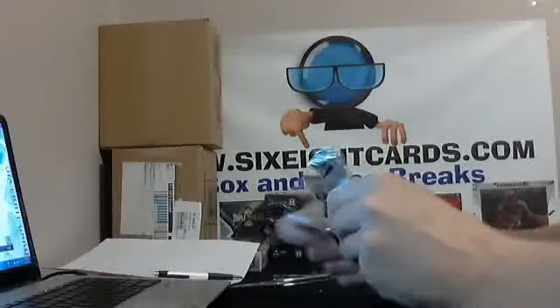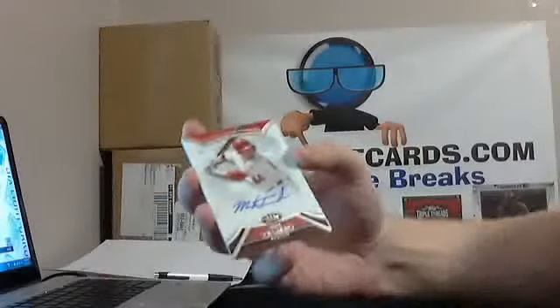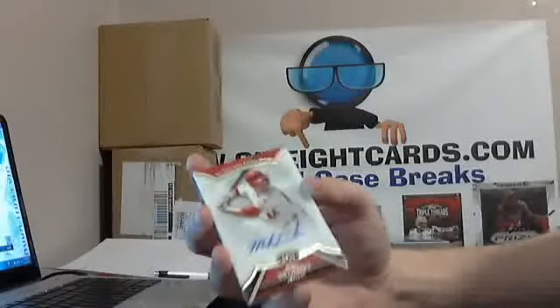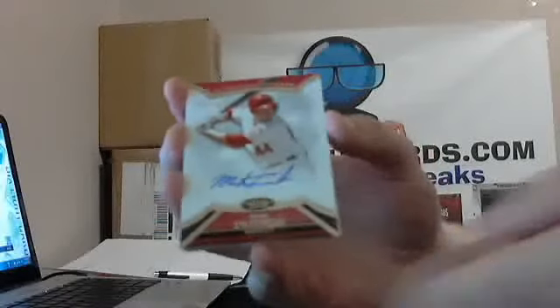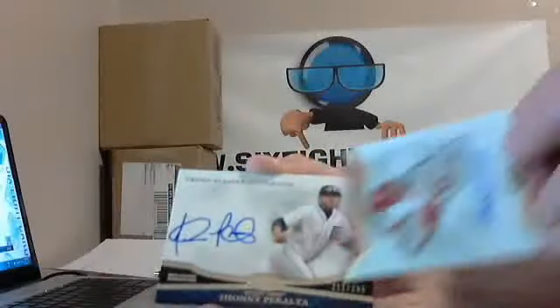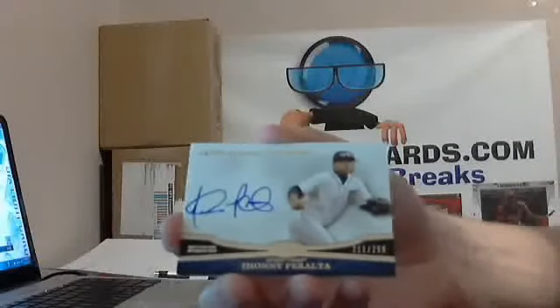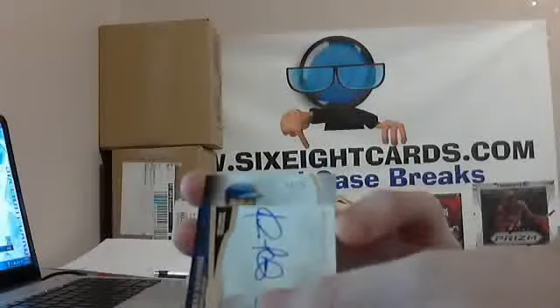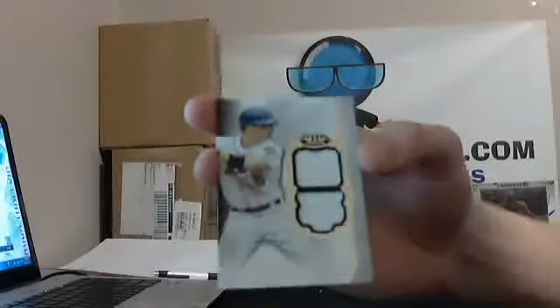I really like the Copper Rose parallels in this stuff — the autos. It looks real nice. Next up, Mark Trumbo for the Angels, out of 99, auto. Followed by Johnny Peralta, out of 299, for the Detroit Tigers.